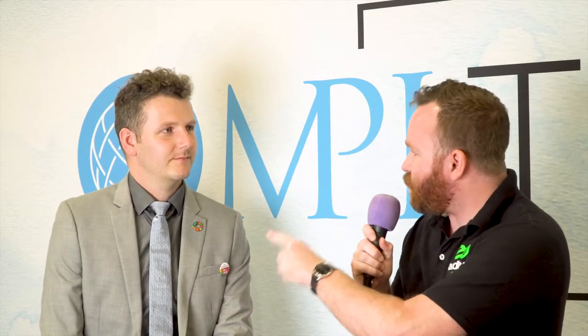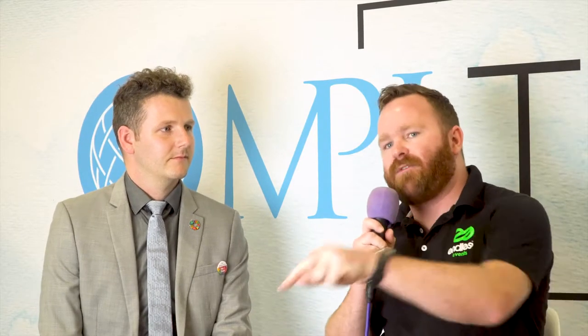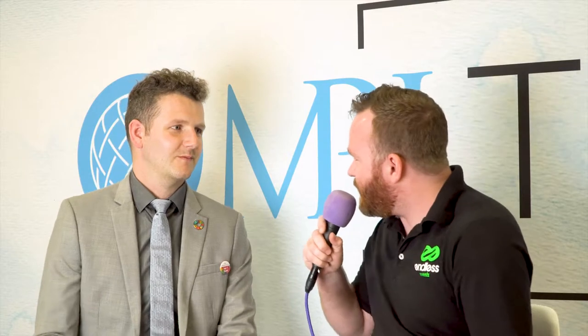Hey everyone, it's Will Kern from Endless Events. I'm joined by Roger Liener. Roger is in charge of a huge part of the operations and in charge of the Green Squad here at IMEX America, where we are recording this now. Thanks so much for joining us today.